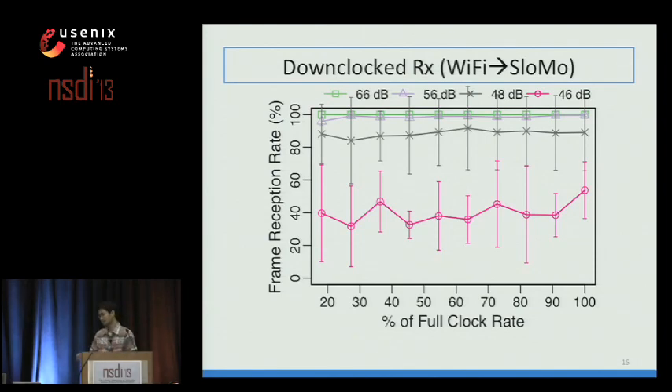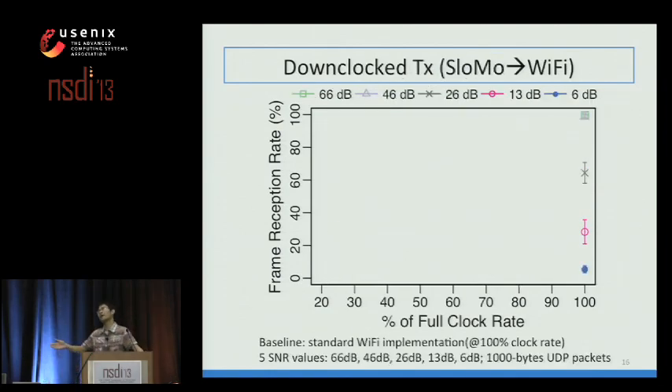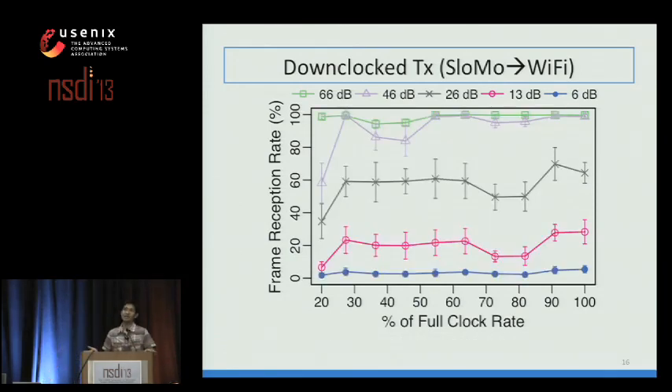Reversing the link direction, we have slow-mo send 1,000-byte UDP packets to a standard Wi-Fi receiver. With the same setup, the x-axis shows percentage of full clock rate and y-axis shows frame reception rate. Standard Wi-Fi at 100% clock rate achieves 100% to 8-9% reception depending on SNR. For downclocked transmission, the slowest clock rate of 20% doesn't quite work, but at 27% clock rate, slow-mo approximately attains the same performance as standard Wi-Fi. The key takeaway: with good SNR, slow-mo behaves just like normal Wi-Fi.